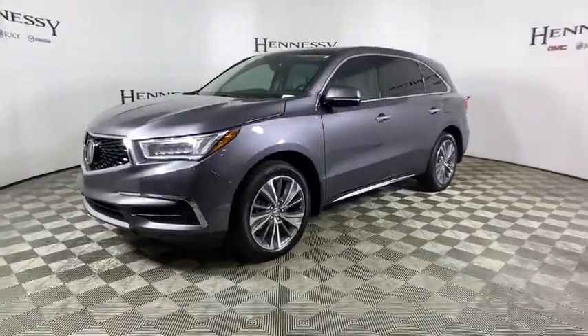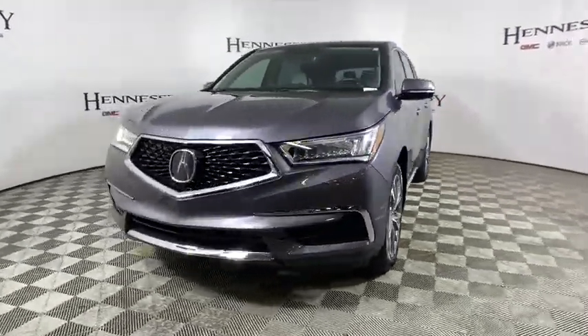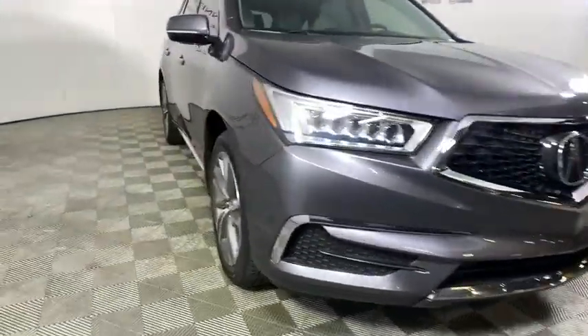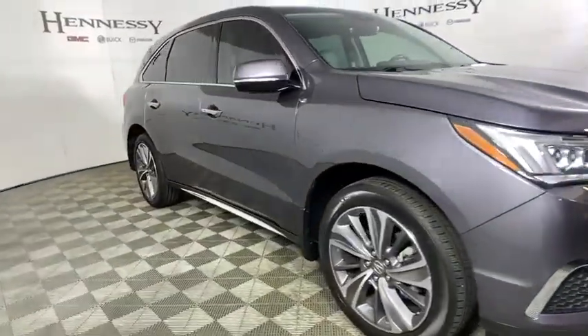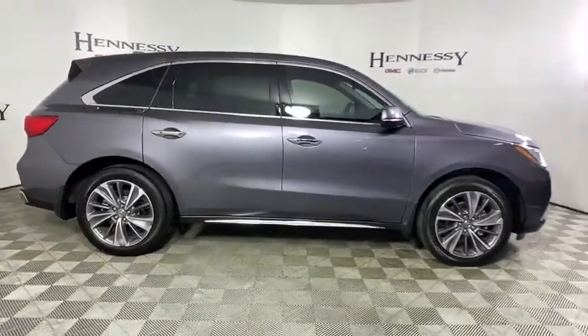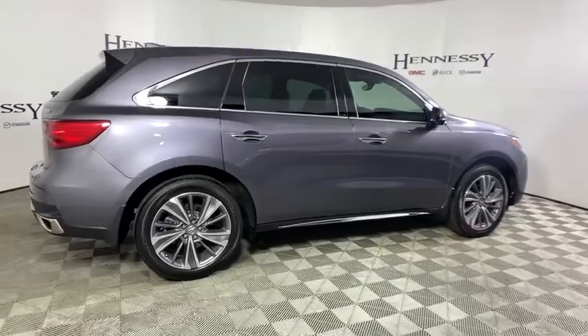We are pleased to show you the 2018 Acura MDX. The Acura MDX is a wonderful choice if you're looking for a mid-sized luxury crossover SUV, thanks to its high safety scores, strong engine, all-around utility, and capable handling.